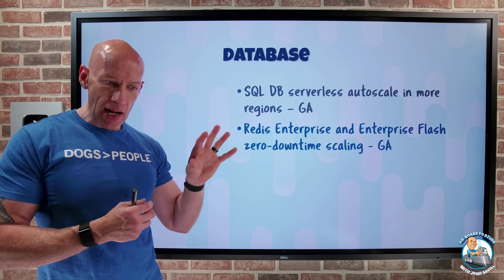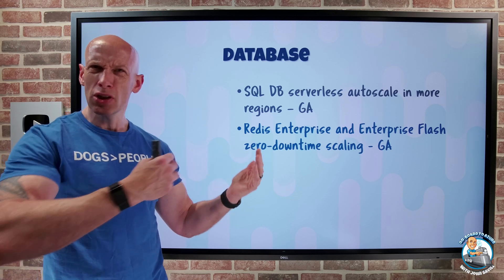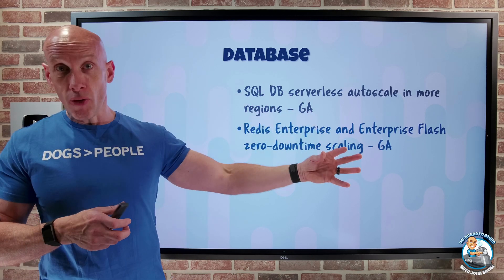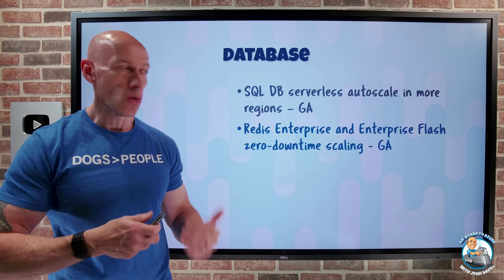The scaling has been available for the Basic, Standard, and Premium SKUs for a while. The Enterprise and Enterprise Flash is based on the enterprise versions of Redis — it's a different solution that does not support scale down or scale in.